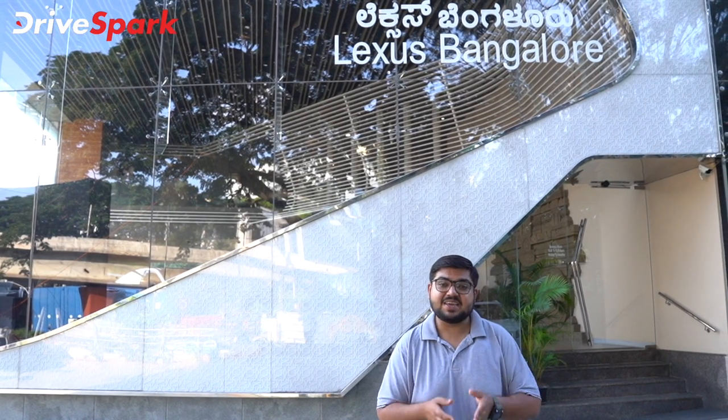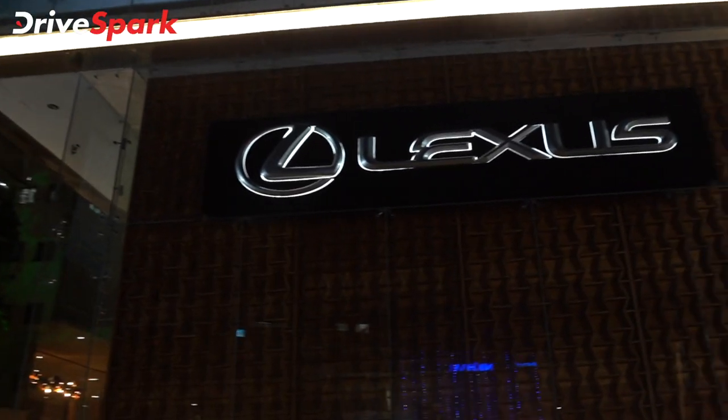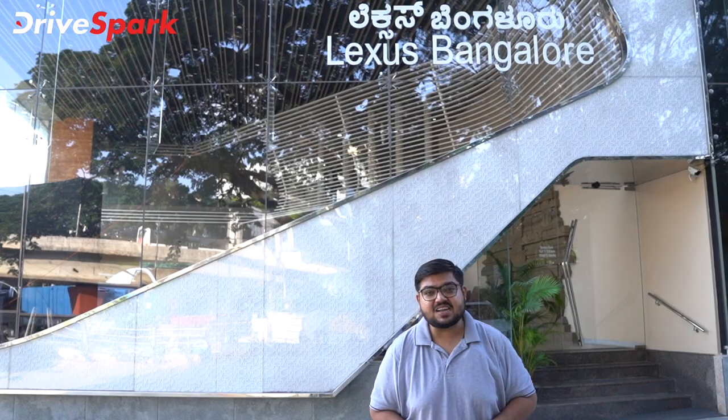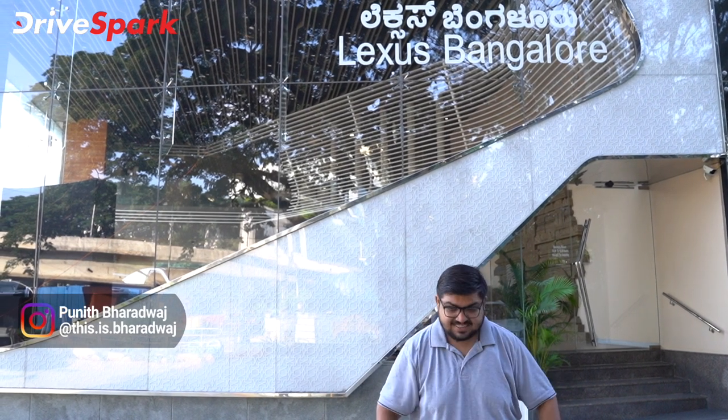Hello and welcome in Japanese. In this video, we will see you in the Lexus Bangalore Guest Experience Center. My name is Nino Taidra Kanaadraai Spark and this is Bharadwaj.